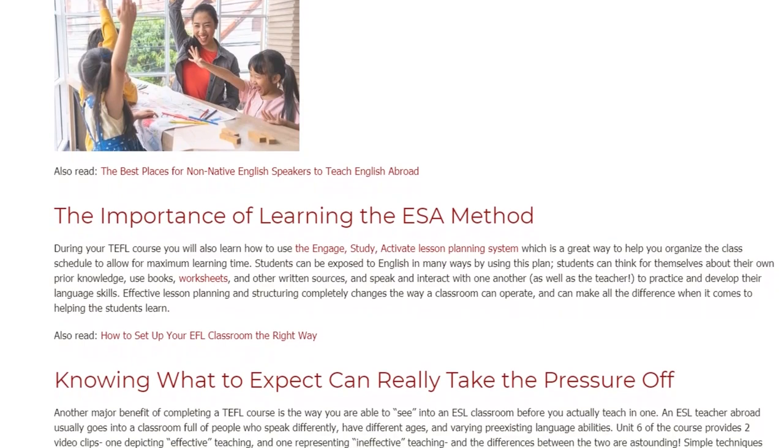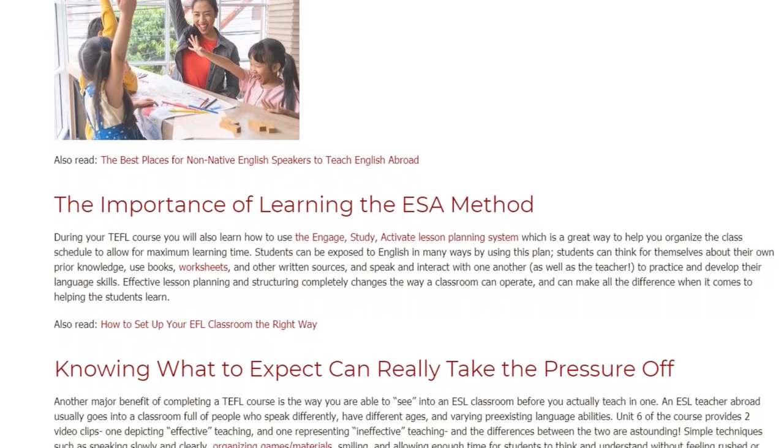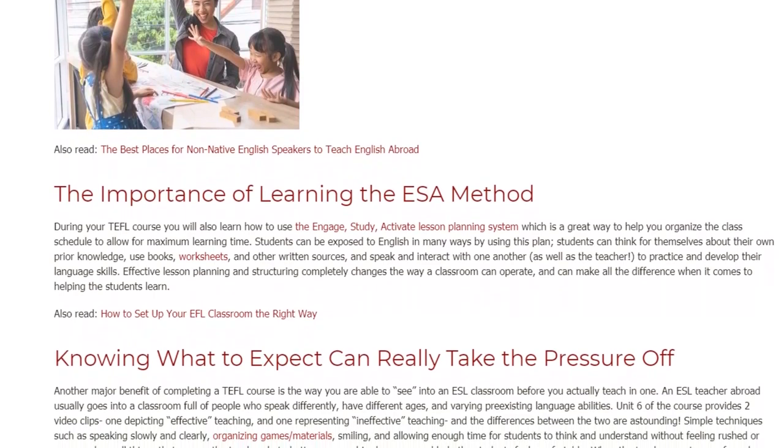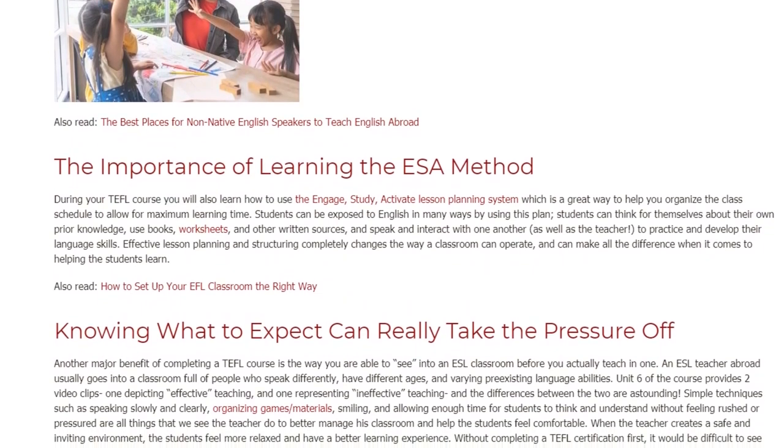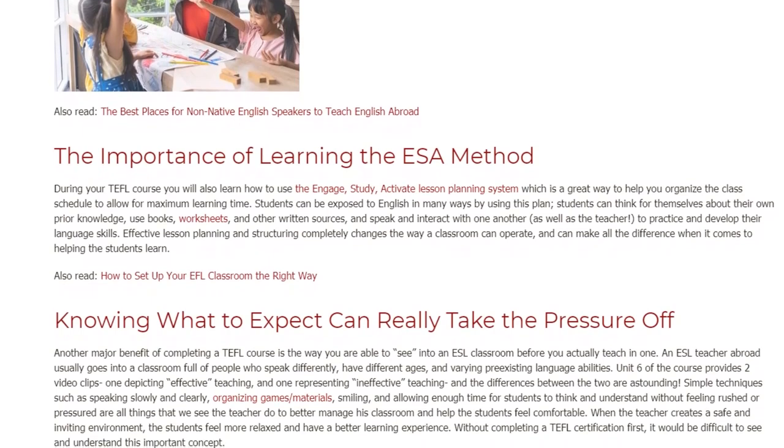Effective lesson planning and structuring completely changes the way a classroom can operate, and can make all the difference when it comes to helping the students learn. Knowing what to expect can really take the pressure off.